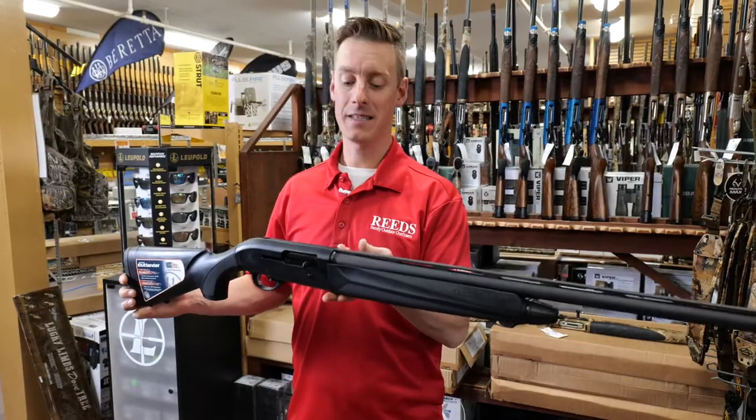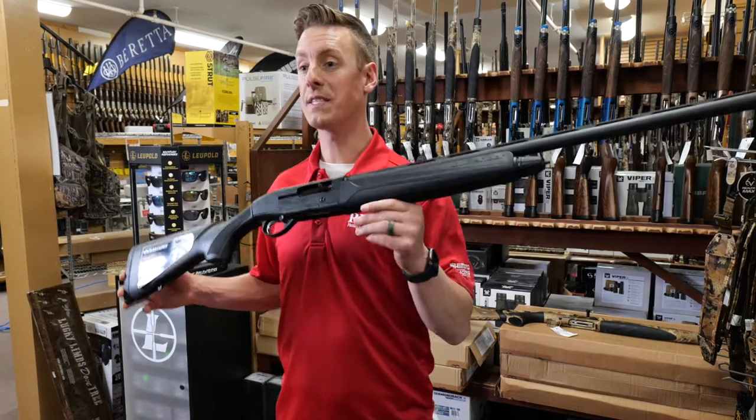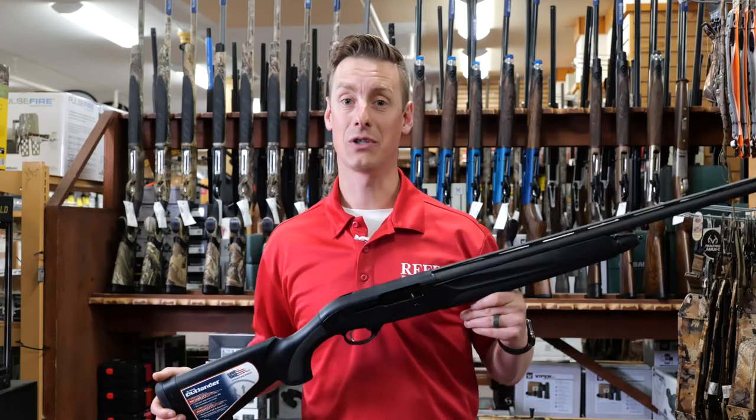Balance point — it is a pretty well-balanced gun. Balance point is about right there. This gun weighs in at just over seven pounds, so fairly light. Great way to get into a semi-auto shotgun.